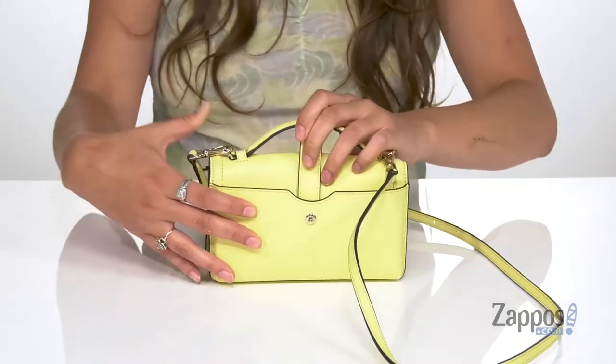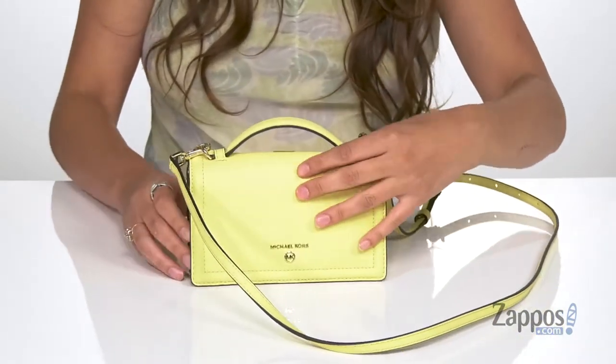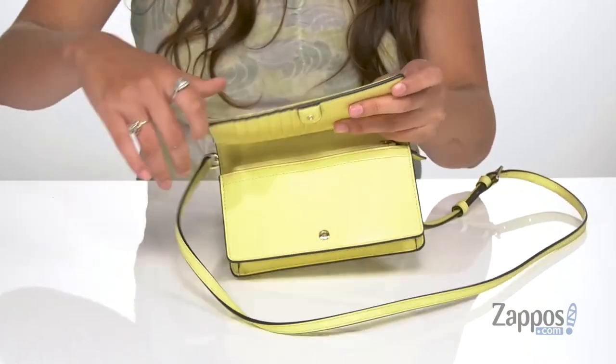There's a snap pocket at the back — this is going to be great for storing items you want quick access to. You open up the inside with a snap closure as well.